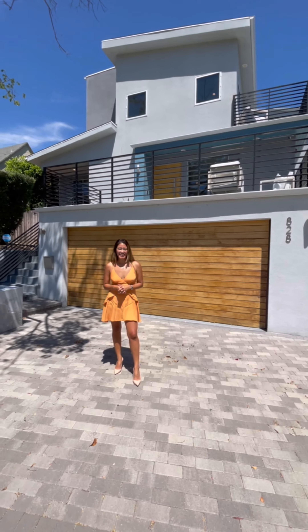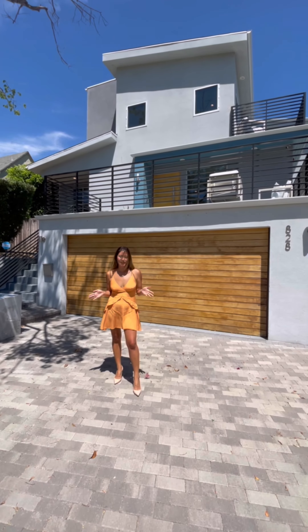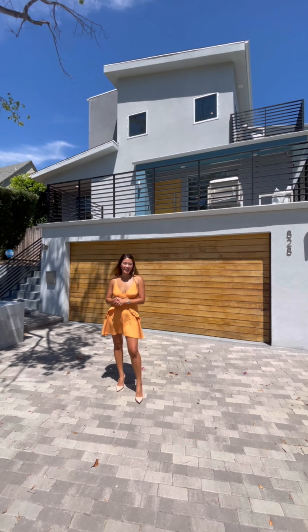Hi everyone! I'm Angela Von Dutton, Luxury Agent with Compass. We're here today at a very special home in Highland Park at 828 Crest-Given Drive. It's a cool modern house and I'd love to give you a tour. Come check it out!